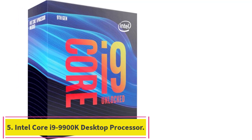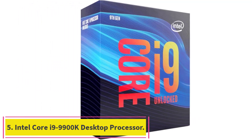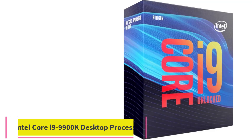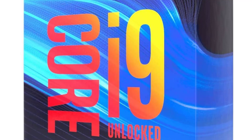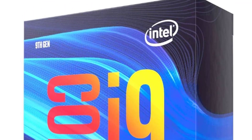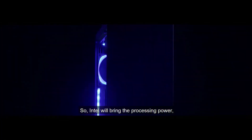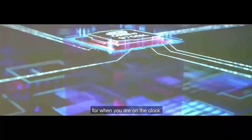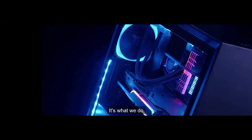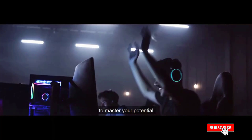Number 5: the Intel Core i9-9900K Desktop Processor. Key specifications include model number BX80684I99900K, Coffee Lake architecture, 8 cores and 16 threads, base clock speed of 3.6GHz with a max turbo frequency of 5.0GHz, 16MB Smart Cache, DMI3 at 8.0 GT/s, 14nm lithography, LGA 1151 socket, 95W max thermal design power, and DDR4-2666 memory support.